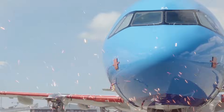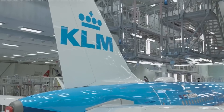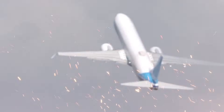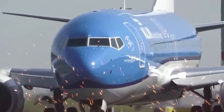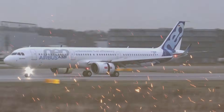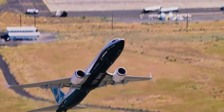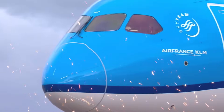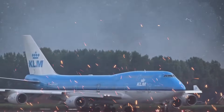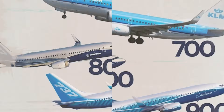A number of considerations influenced KLM's choice to move away from the 737. While KLM's Boeing 737 has been a dependable workhorse, the more recent A321neo offers improvements in passenger experience, range, and fuel economy. KLM's long-term objectives of operational effectiveness and sustainability are likewise in line with the change. Moreover, the A321neo enables KLM to strengthen its alliance with Airbus, a prominent participant in the market for narrow-body aircraft, securing its competitiveness in a sector where sustainability and efficiency are critical and future-proofing its fleet.